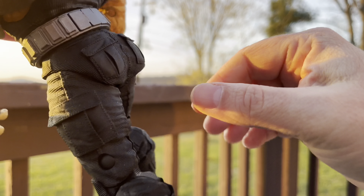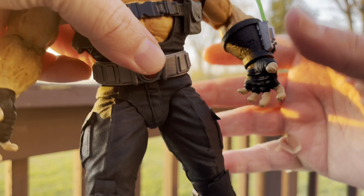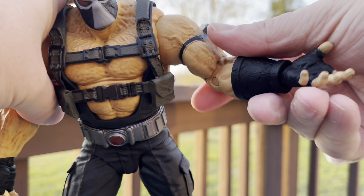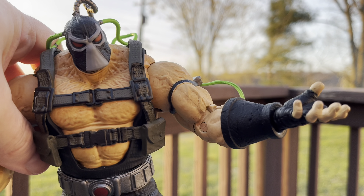All the design elements are in place, he's super articulated, and he looks just like he belongs with everybody on the shelf. And look at the mask — it looks just right.